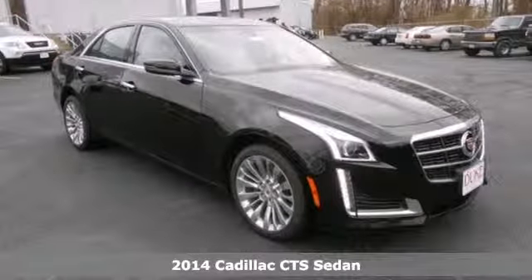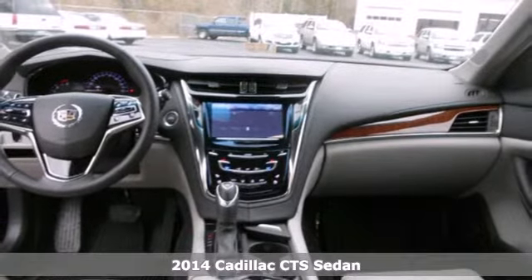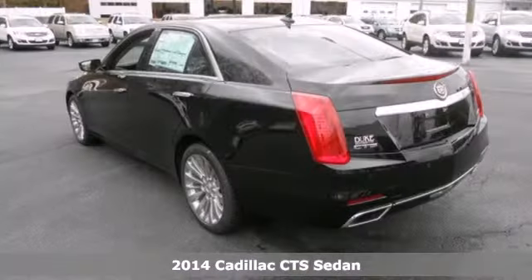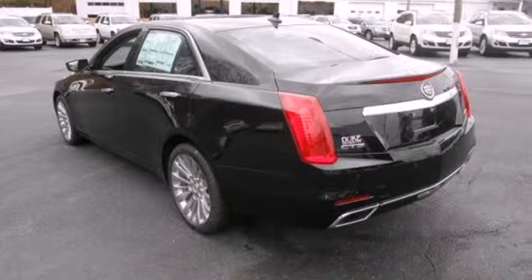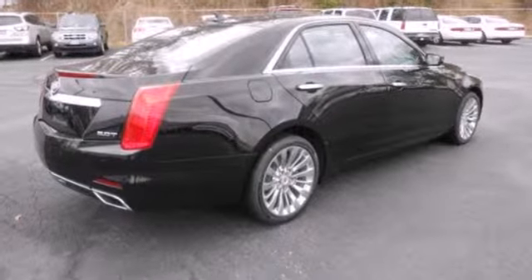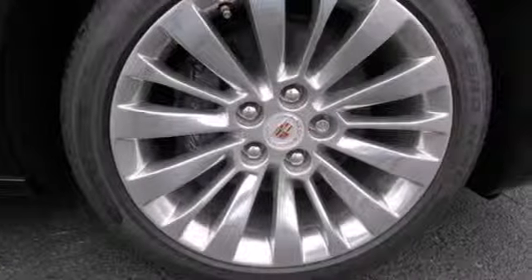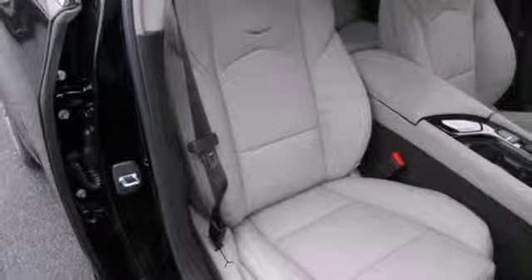Here's the 2014 Cadillac CTS. Every gram of this performance-tuned machine is engineered to exhilarate. It has a lightweight chassis for superb ride and handling. It provides automatic climate control, reverse sensing system and power front seats, along with dual exhaust and heated mirrors, front to back, top to bottom.